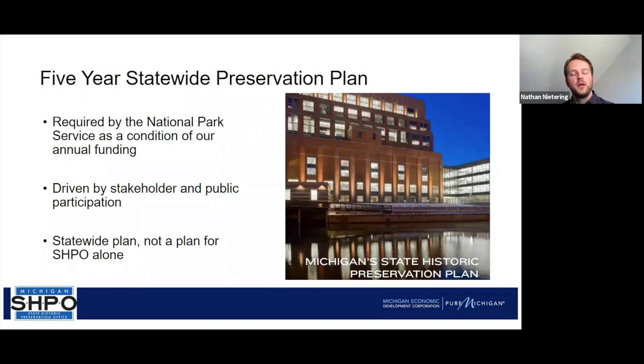The other part is the planning portion. We're required by the National Park Service as a condition of our federal funding to do a five-year statewide preservation plan, which is largely driven by stakeholder and public participation. We have a new plan going into effect for the years 2020 through 2024, developed with public comment taken at five different meetings around the state and through an online survey to guide the priorities and principles that go into this preservation plan. It's meant to be a statewide plan.